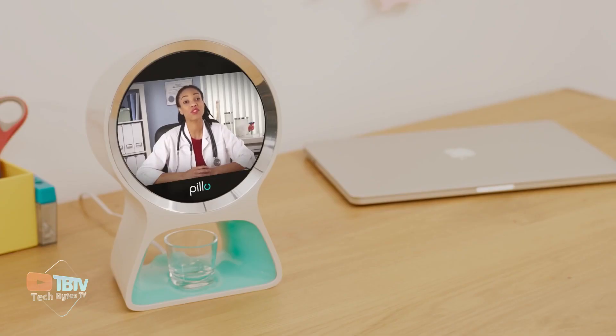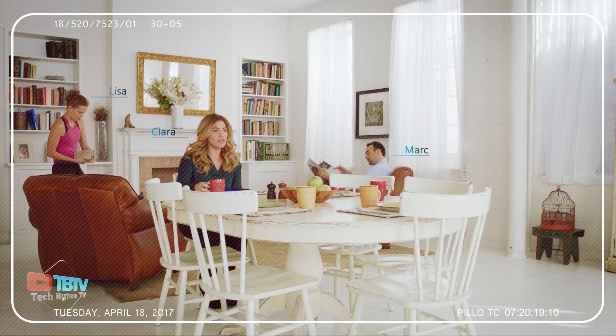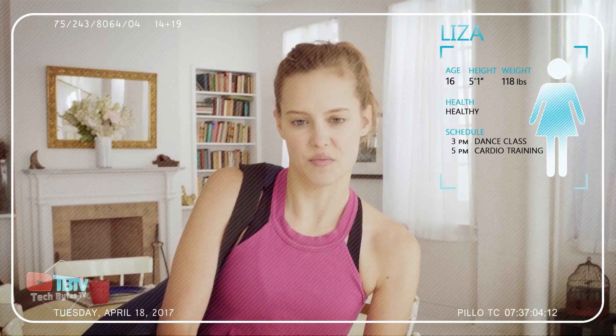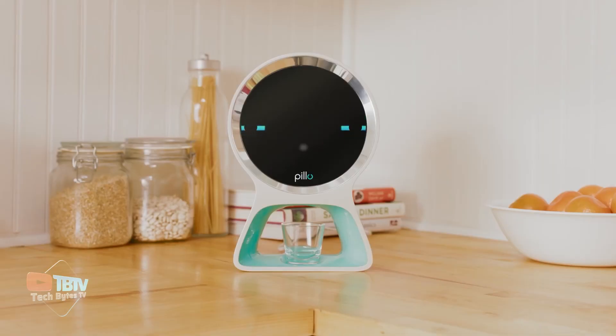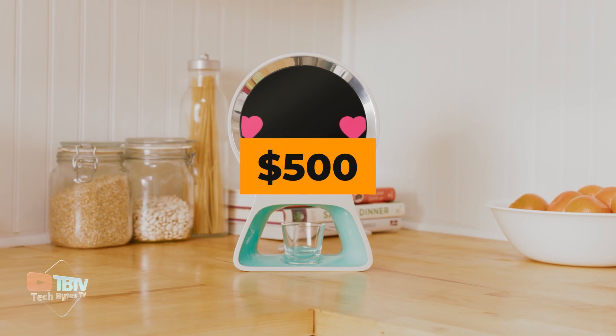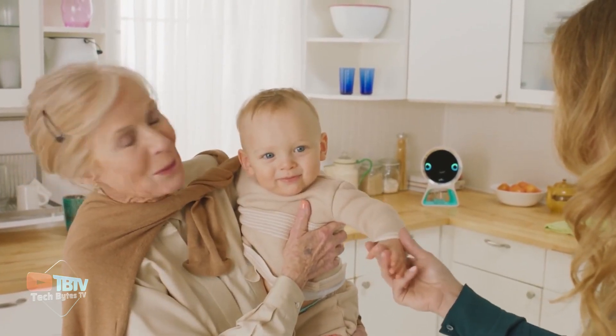Pillow is not only your health instructor, as it can also be a cute friend. It's voice-activated, and users can ask questions about their health and receive tips. Pillow is your best bet if you want to stay on top of your health with a touch of cuteness. This robot comes at $500 and also has a monthly subscription of $40.